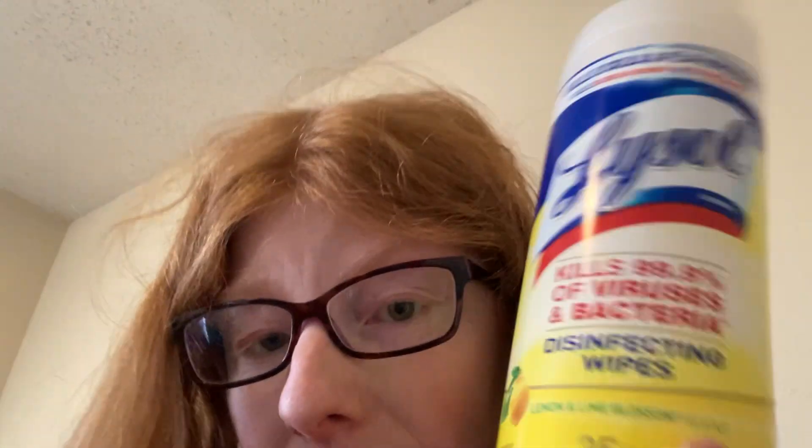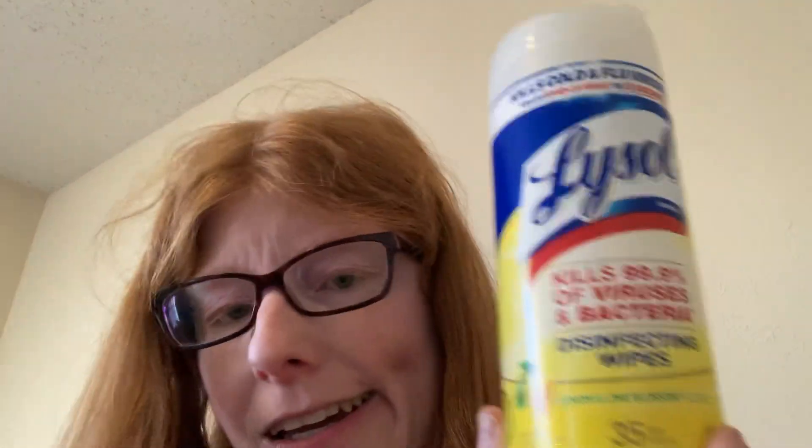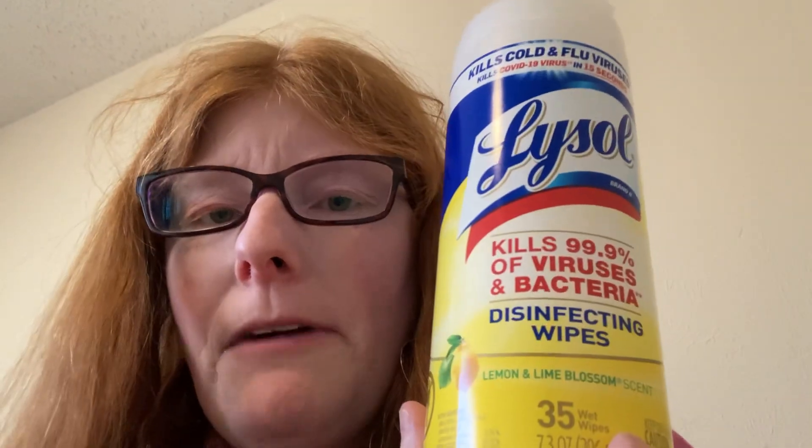Next, I got Lysol wipes at $4.49 each. There's an Ibotta rebate of $2 back on each one, making it $2.49 each — not a bad price for Lysol wipes. I also had a $1 off digital coupon and a $1 off on Shopmium. There are also printables you can print. With Ibotta rebates and the digital coupon, it's a solid deal, plus you get $3 back in extra care bucks for spending $15.